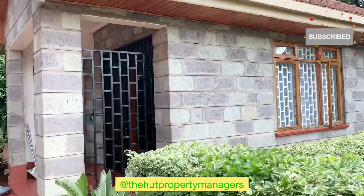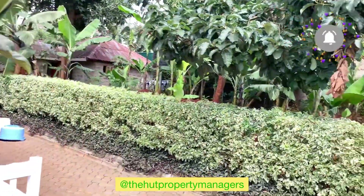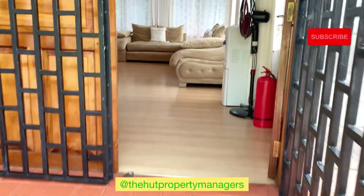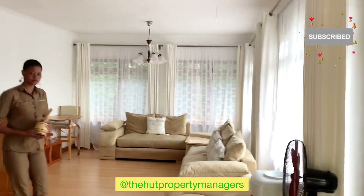Taking you through this, you'll notice how well furnished it is. This place is forever booked and the owners sometimes are hesitant to let it out for long term because they make much more money when it is on Airbnb.